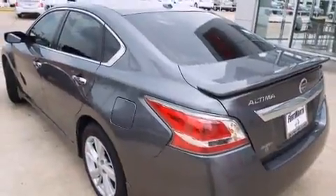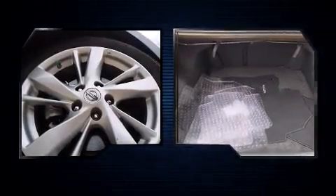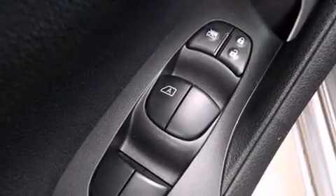Nissan paid particular attention to efficiency and practicality with the following features: front and rear reading lights, one-touch window functionality, variably intermittent wipers, remote keyless entry, and cruise control.